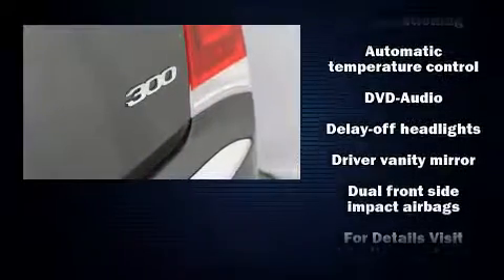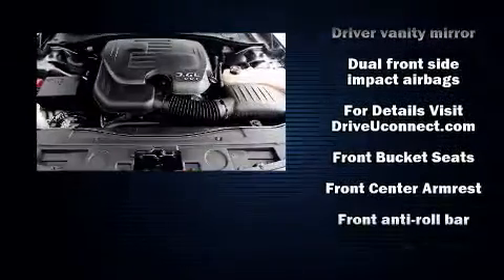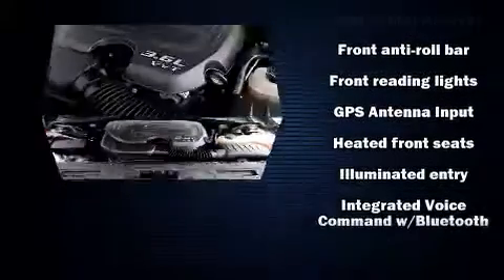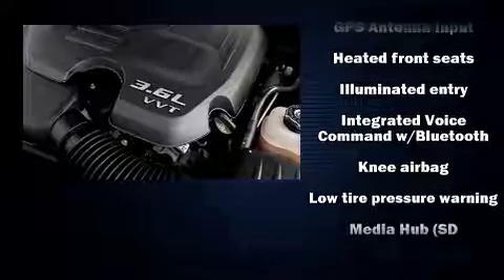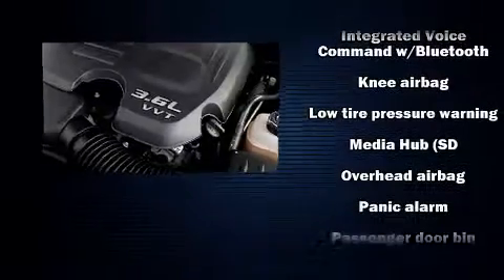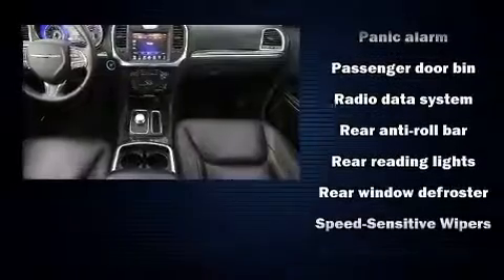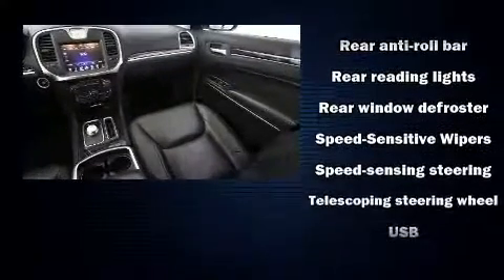In the event of a rollover collision, side curtain airbags provide additional protection for outboard seated passengers. This vehicle has achieved certified pre-owned status by passing a comprehensive certification process, including a rigorous 125-point inspection.